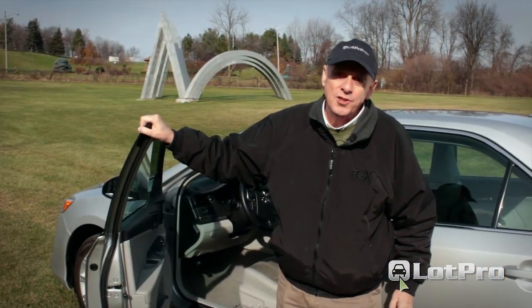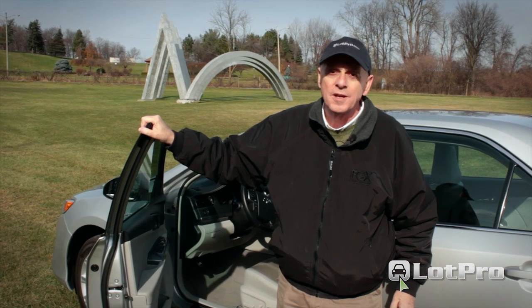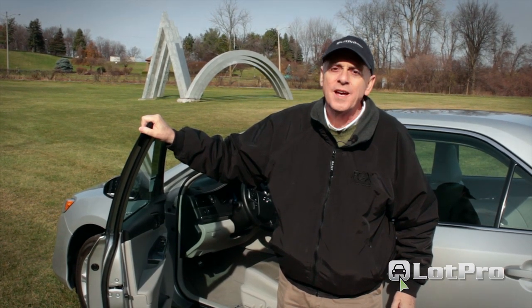Well, there you have it — the 2012 Toyota Camry Hybrid. I'm Steve from lotpro.com. Have a great day.